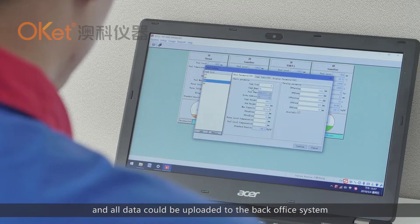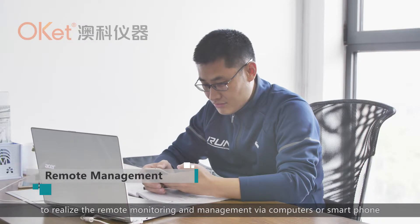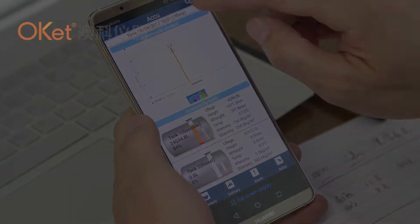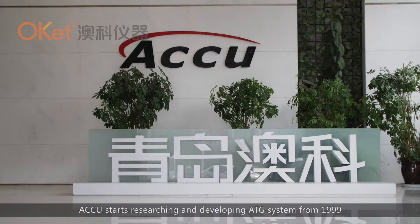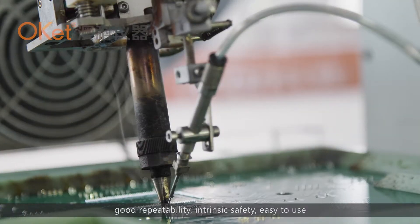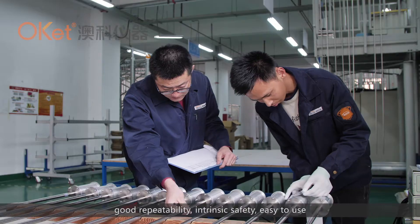Furthermore, the ACUE ATG system can be connected to the internet, and all data can be uploaded to the back-office system to realize remote monitoring and management via computers or smartphones. ACUE started researching and developing the ATG system from 1999.